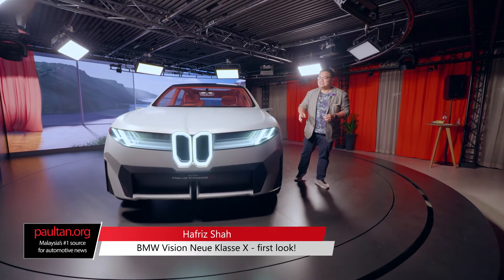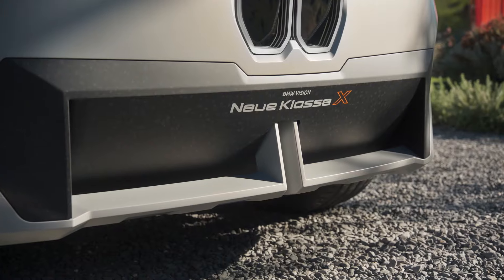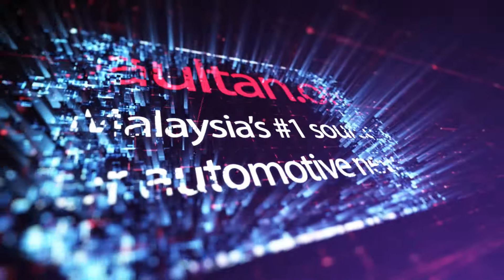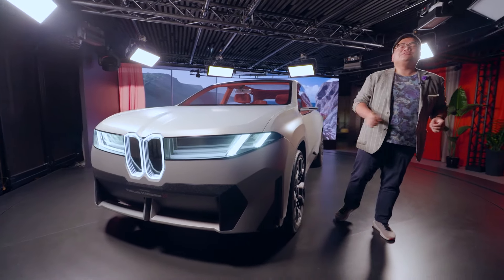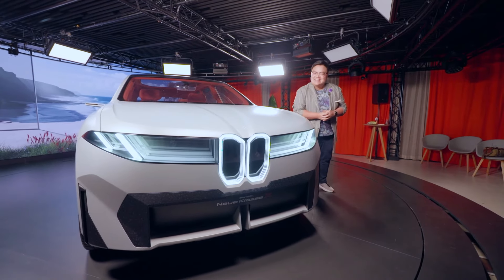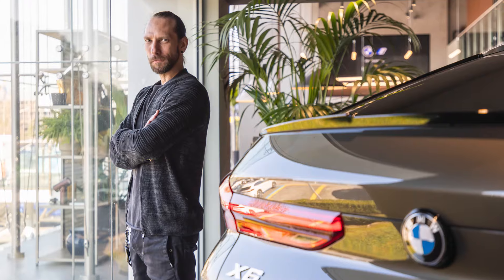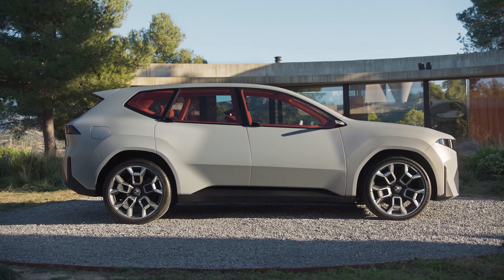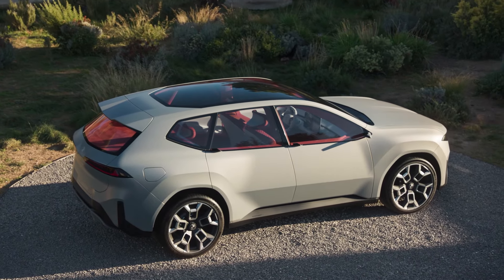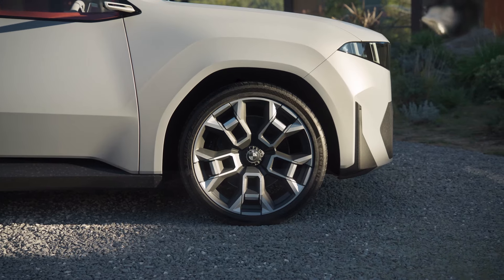It is my absolute pleasure to introduce the all-new BMW Vision Neuer Klasse X. This is a concept that basically previews the next generation of BMW SUVs, starting with the iX3 that is due next year. This is still a concept design, but I've been personally told by the head of BMW iDesign himself, Kai Lange, that if he were to show his mother the production version next to this concept, she would not be able to tell the two apart. We are led to believe that the actual 2025 iX3 will look very close to what you see here.